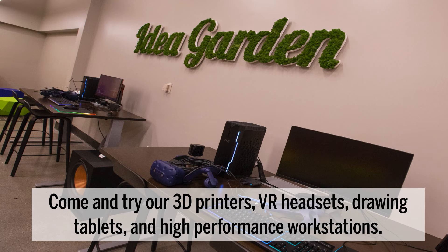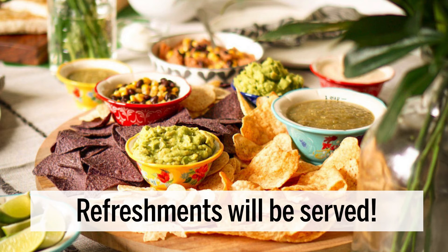Try our 3D printers, VR headsets, drawing tablets, and high-performance workstations. And of course, refreshments will be served.